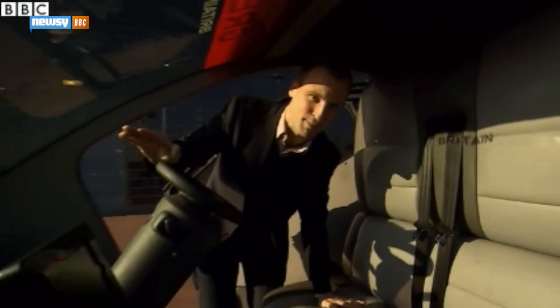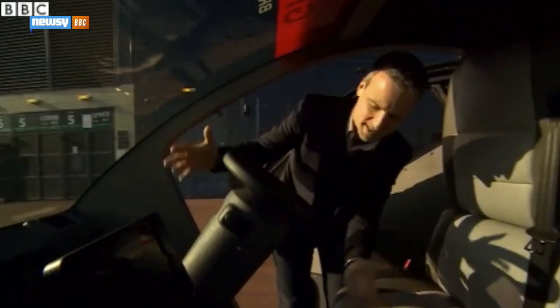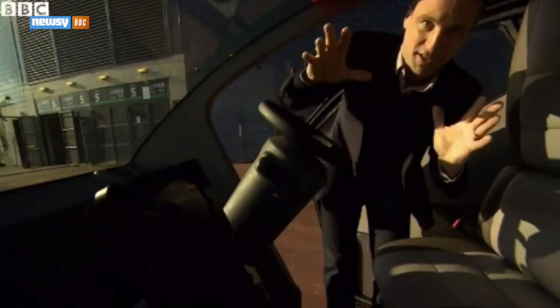And inside, well, there is a steering wheel at the moment — they couldn't resist putting a racing steering wheel on it. But all of this will be gone. The pedals will be gone eventually, and you'll just be left with these screens.